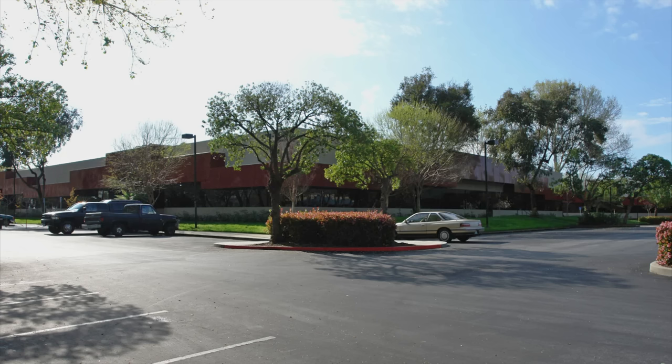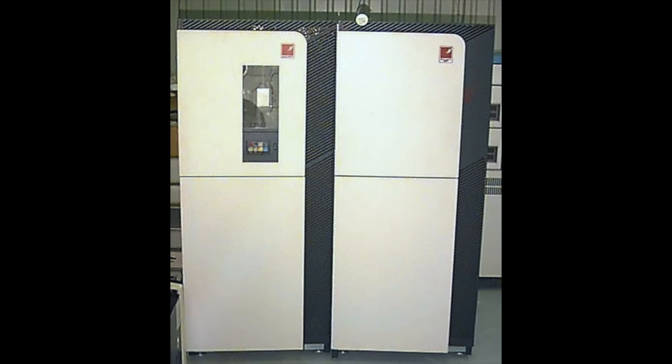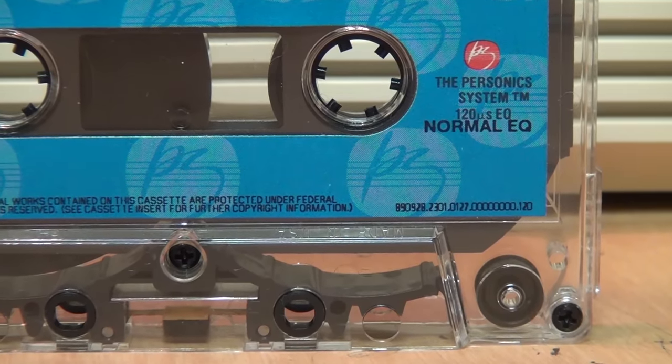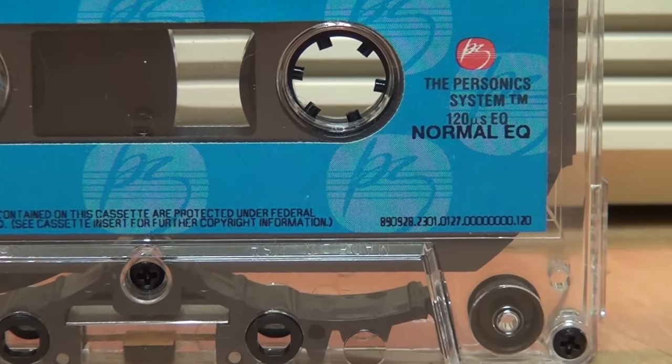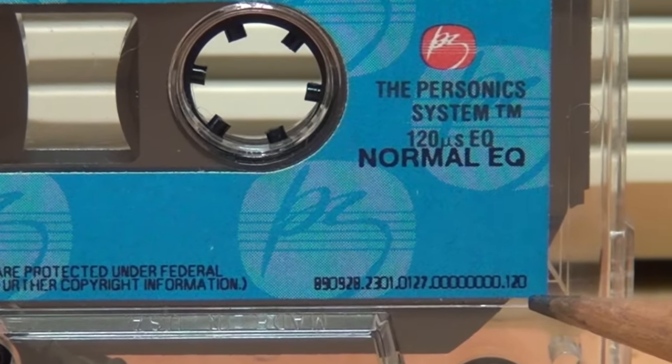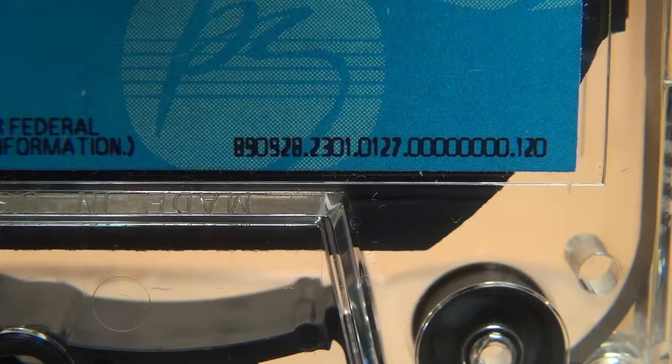At the Personics headquarters in Redwood City, California, a Sequent Systems S81 multiprocessor 386 server running Unix called out to every Personics system overnight by modem to download each day's sales data. This daily inventory also helped prevent clerks from running off extra tapes, because each tape had a unique number logged with the ID of the employee who made it. If you look closely at the number printed on the tape, it begins with the date the tape was made — in one example, September 28th, 1989.